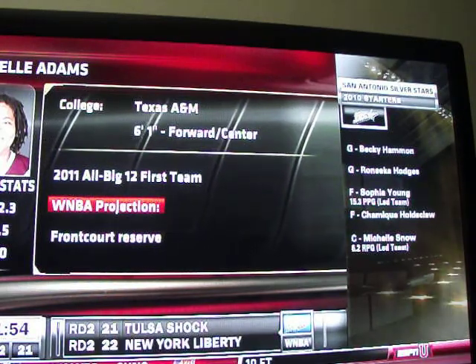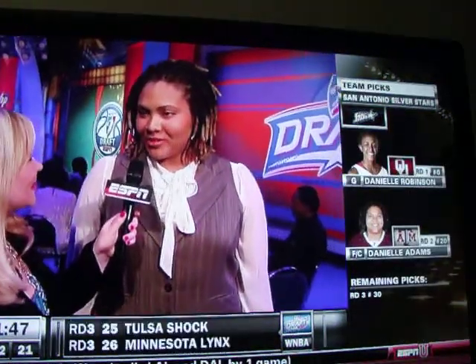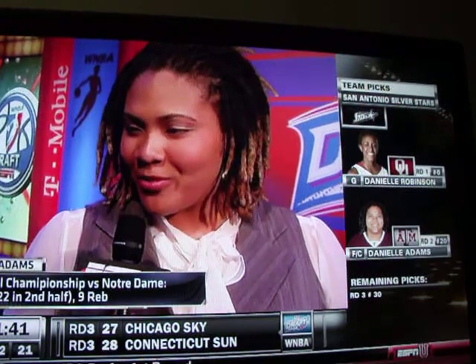Danielle Adams taken by San Antonio, now with Holly Rowe. Danielle, just how hard was it to sit here and wait so long for your name to be called? Well, it was very hard, but I'm going to do this in San Antonio and work my hardest. I've proven people wrong over the years, and I'm going to prove it wrong again.